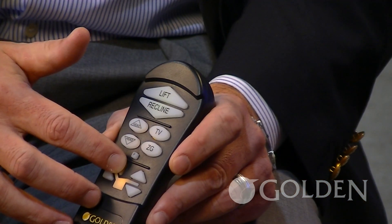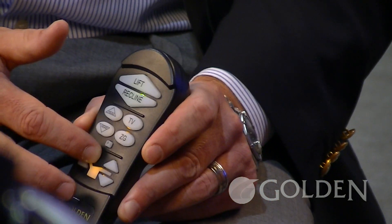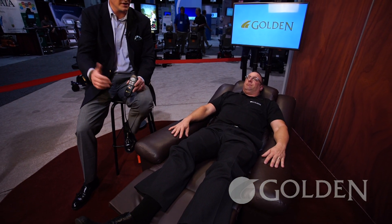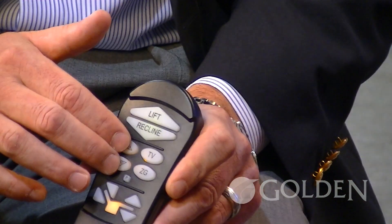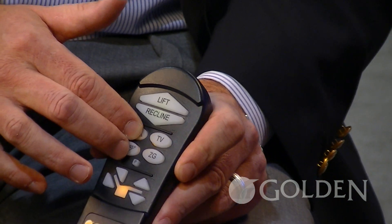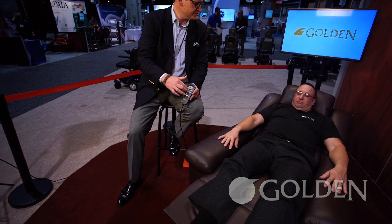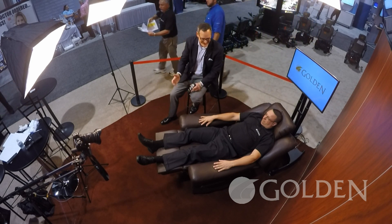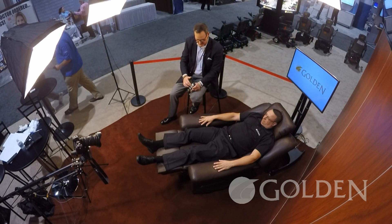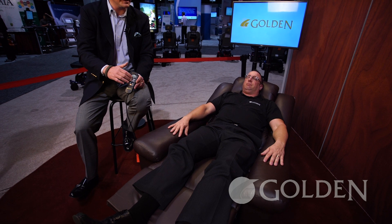Now I'm going to raise Jason's back up slightly. This particular chair is called our Daydreamer — it's a brand new award-winning chair. We just won an award here at the show and it has two buttons. If you look at Jason's head when I press one button, it's actually moving his head forward. We've got a third motor in this chair and a special pillow we call the Power Pillow. The Power Pillow is designed to provide perfect neck and head angles regardless of the position the chair is in.